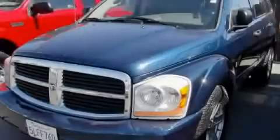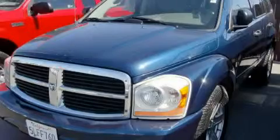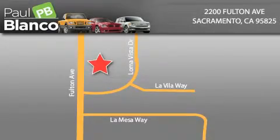Please call us today for more information on this great vehicle. Paul Blanco is located at 2200 Fulton Avenue in Sacramento. Visit us online at paulblanco.com or call 916-485-2277 to learn more about Paul Blanco's Fresh Start program, insurance for everyone, and profit-free financing.